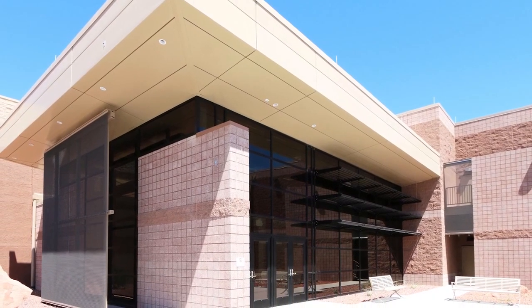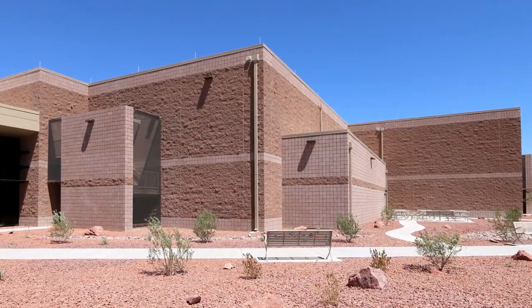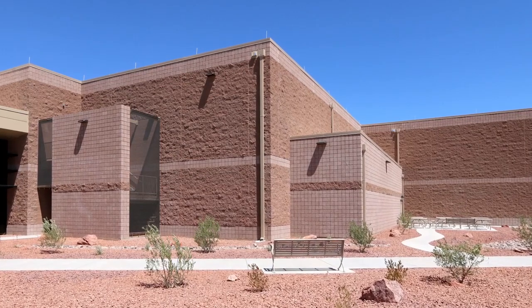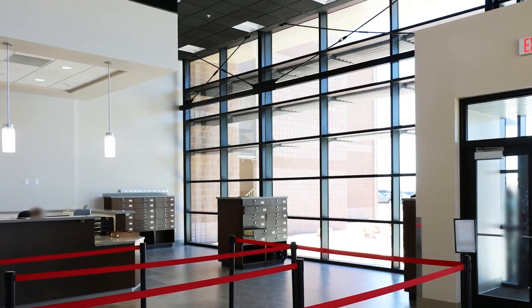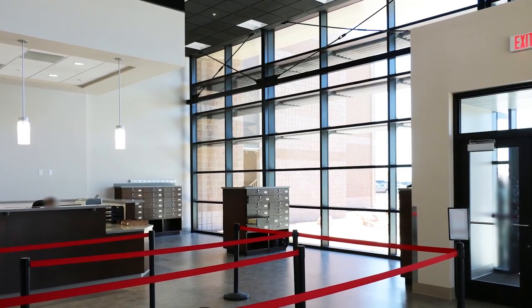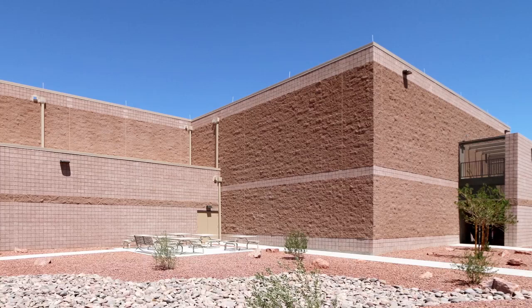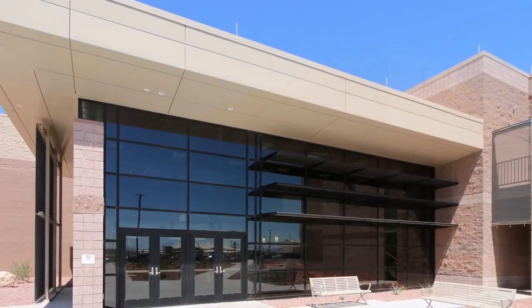The 42,400-square-foot addition to Building 201 is designed to support Red Flag training operations at Nellis. The two-story addition is oriented on the southwest elevation of the existing facility. The one-and-a-half-story spacious lobby doubles as the transition point between secure and unsecure spaces and serves the entire building, becoming the focal point of the new combined facility. Due to the secure nature of the addition, windows are not permitted in most areas, so the project maximizes window area in the lobby.